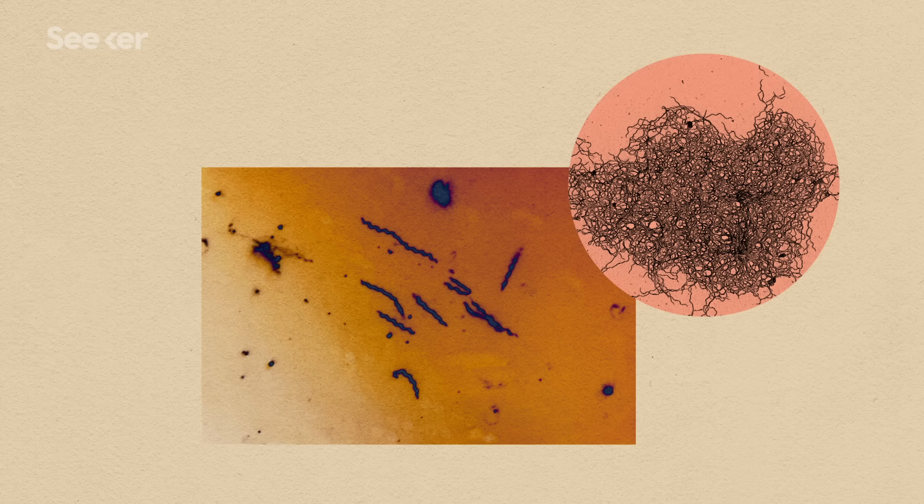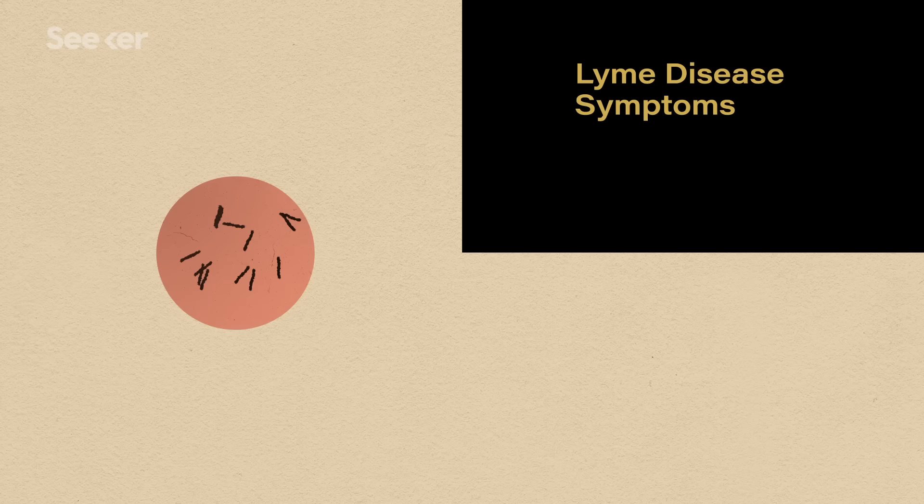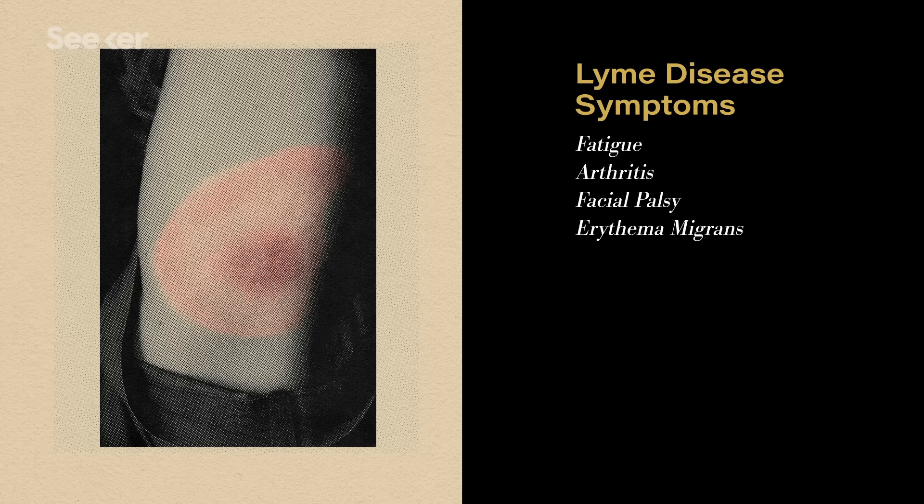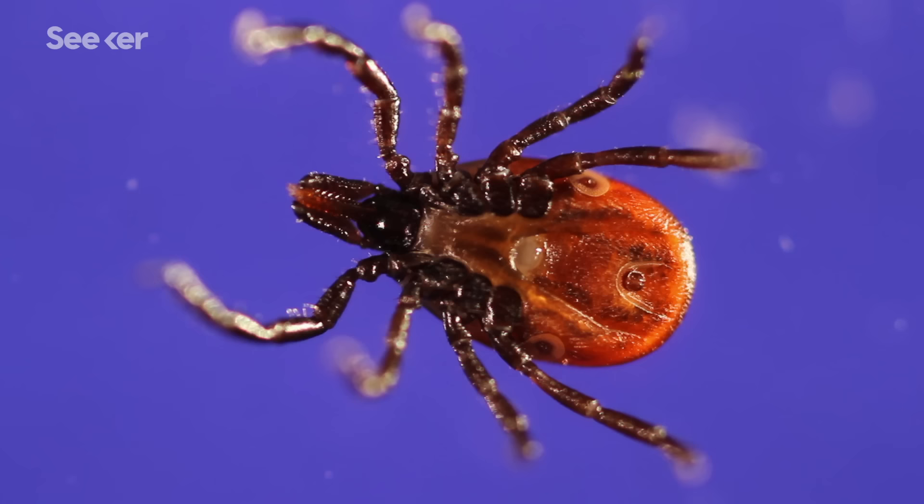This is Borrelia burgdorferi, one of many bacteria that ticks can pass on to humans and the one responsible for Lyme disease. It causes an array of symptoms, which can be anything from fatigue, arthritis, facial palsy, and occasionally a bullseye rash. We've only known about the pathogen since the early 1980s, but it's been around for much longer than that.